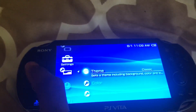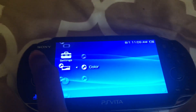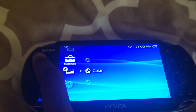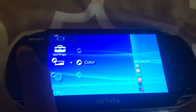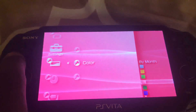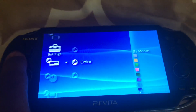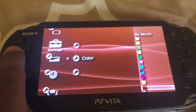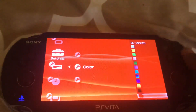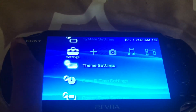You can also change the theme settings and the color. I like this — you can change the color by month: January, February, March, April, May, June, July, August, September, October, November, December. And I like it.